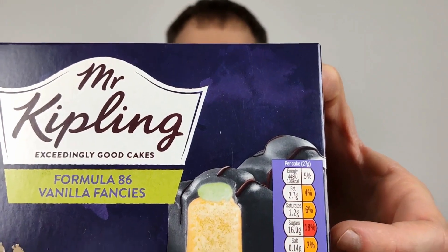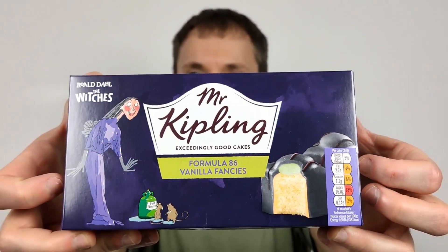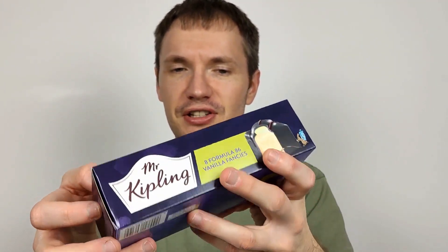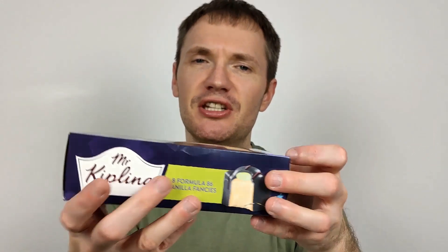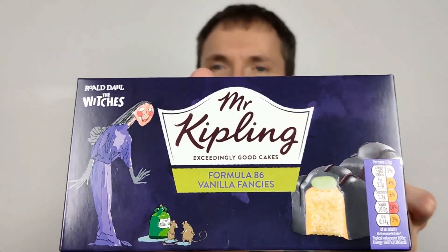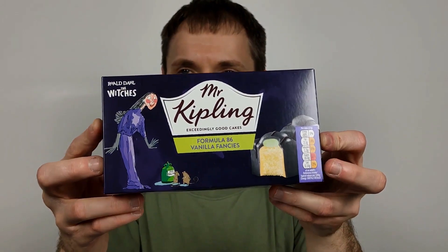Clearly a good present, a good gift for kids — a treat for kids on Halloween. The only problem with this is, in the regular French Fancies — or fondant fancies as the knock-offs are called — they have three different flavours. But these limited edition ones always are just one. I can understand why, but it'd be nice to have a bit more variety.